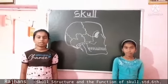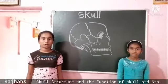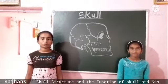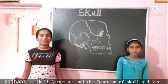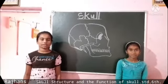The skull structure is made by 22 bones fused together. The skull function: it protects our brain and the structure of our face.